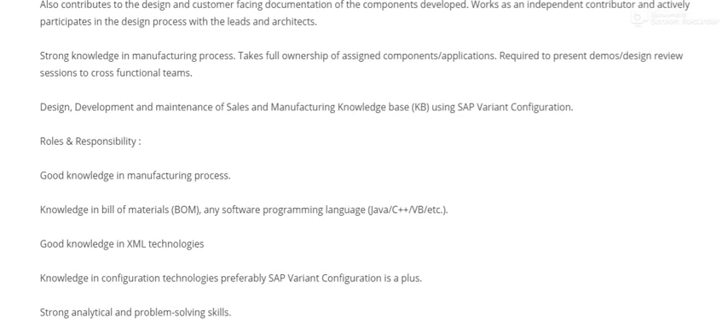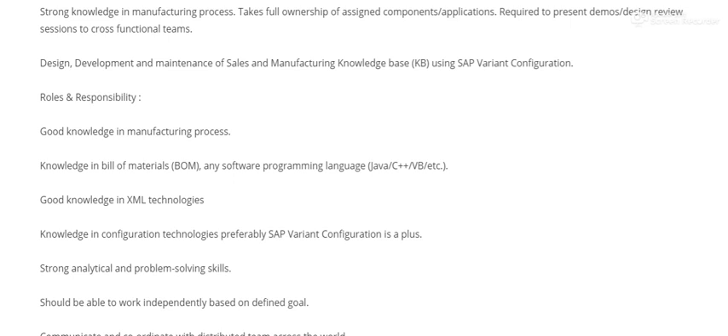Roles and responsibilities include knowledge of manufacturing processes and bill of materials. Candidates should be well-versed in these core areas.